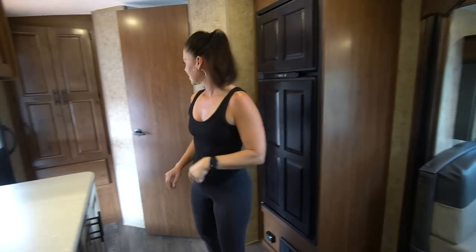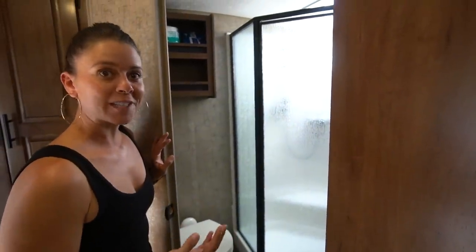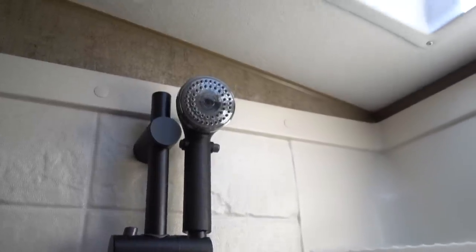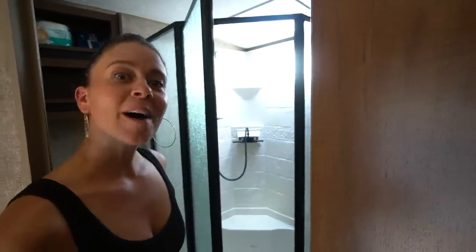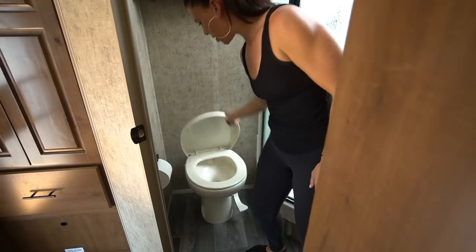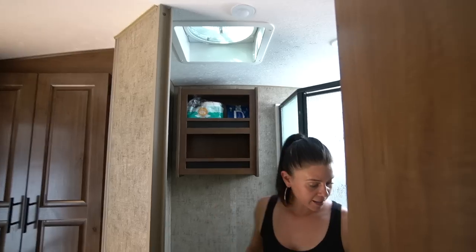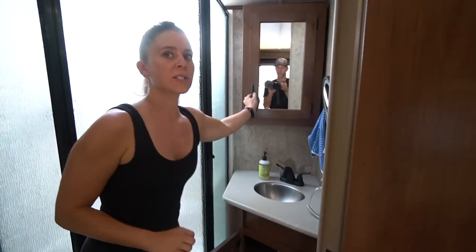Next is the bathroom — we have a dry bath, which was a must on our list after having a wet bath for two and a half years. We have a nice big shower with glass and a beautiful skylight above, so when you're showering it's a natural bright experience. There's also a little seating bench if you want to plug the floor drain and soak your feet. In the bathroom we also have a toilet, towel holders, a fan, nice shelving, and incredible storage.